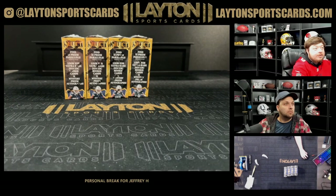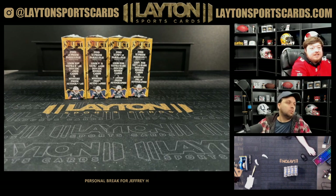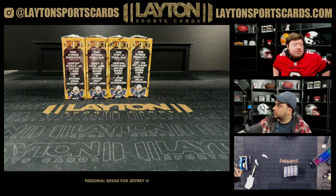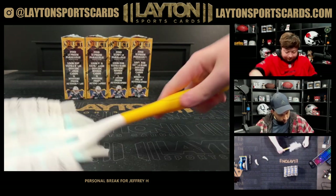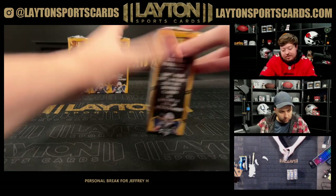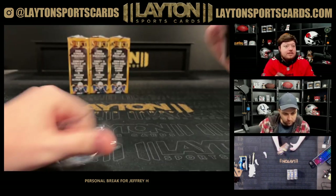What's going on everybody, got Jake and Joe here laying sports cards, very personal for Mr. Jeffrey H. Jeffrey has four boxes of 2023 Panini Select Football Hobby. Appreciate the aura as always, Jeffrey, and good luck to you my man. See what we got for you. Last time we ripped Select here it was kind of wild — see if we can repeat.